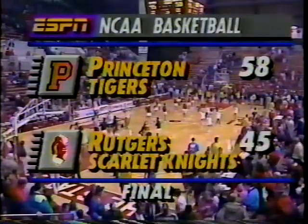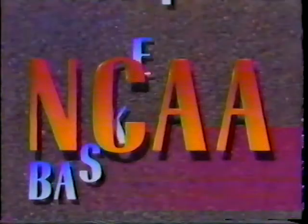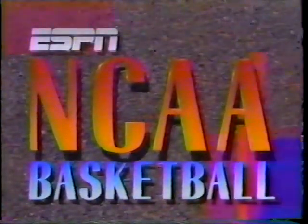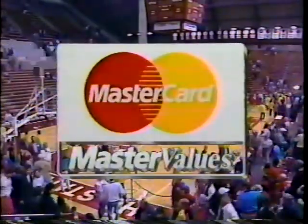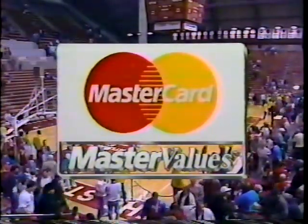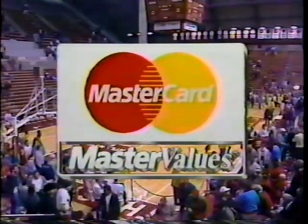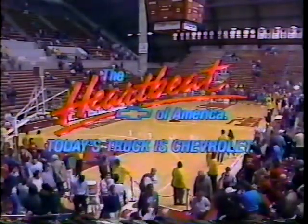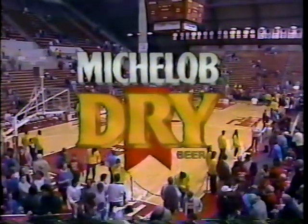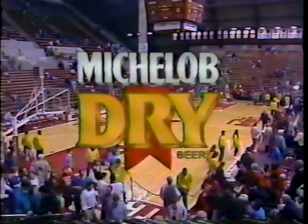We'll be back with some final thoughts here in just a minute. ESPN's presentation of NCAA Basketball, Princeton and Rutgers, brought to you by MasterCard — now your most valuable card, thanks to Master Values. Look for Master Values at some of your favorite stores. By Chevy Trucks — more people are winning with the heartbeat of America — and by Michelob Dry Beer. Once you experience the bold taste with no aftertaste, there's no going back.